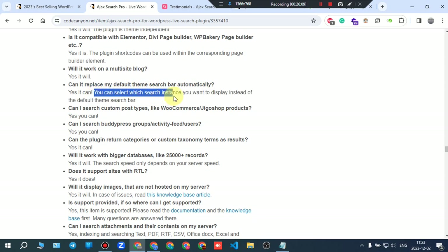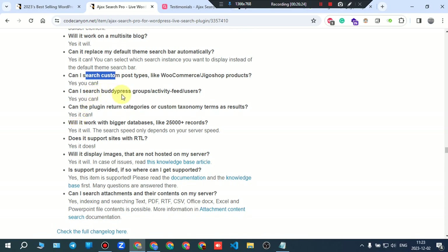Can it replace the default theme search bar automatically? Yes. You can select which search instance you want to display instead of the default theme search bar. Can you search custom post types like WooCommerce or Jigoshop products? Yes. Can you search BuddyPress groups, activity feeds, and users? Yes. Will it work with large databases of 25,000+ records? Yes — search speed only depends on server speed.